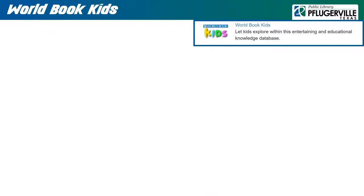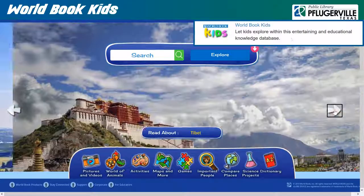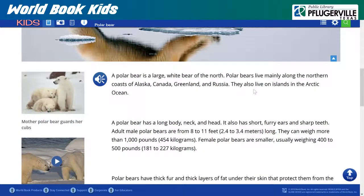World Book Kids, a step more advanced than World Book Early World of Learning, provides a search bar that will allow users to specify what content they are interested in, while also having arrows on the sides of the page to browse through select topics. There is also a set of activities and tools available at the bottom of the screen. The information in the articles are laid out in simple language and include a reader for when users need assistance.